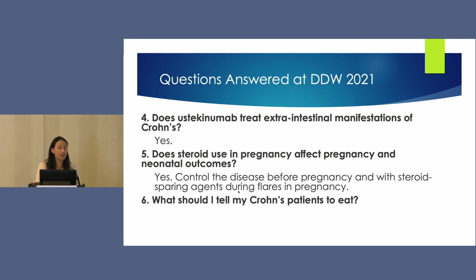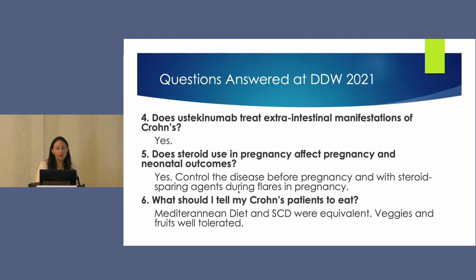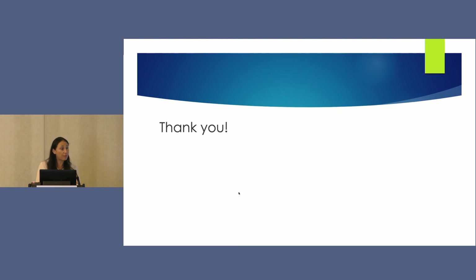And lastly, what should we tell our Crohn's patients to eat? The Mediterranean diet and SCD were equivalent, and fruits and vegetables are well-tolerated. Thank you all for your time, and I look forward to taking your questions at the end of the session.